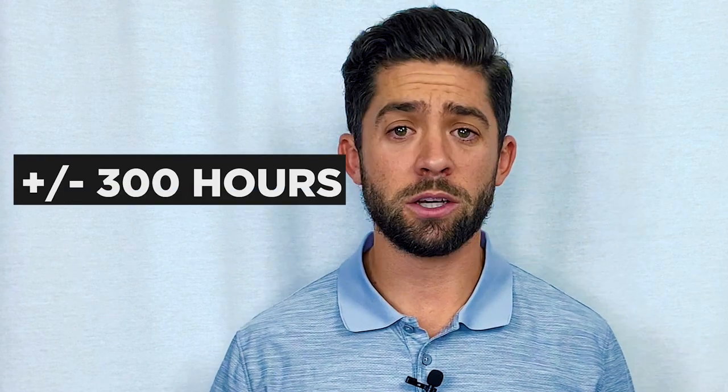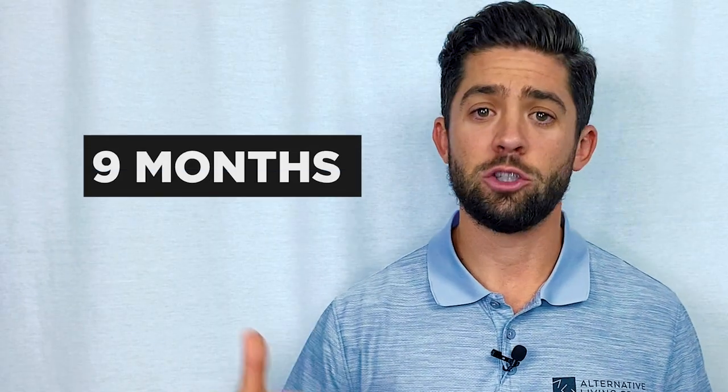Using those numbers, you're looking at about 300 hours total. You can go super hard and get it done in 30 days, or like myself, it could be something you do over a period of nine months to a year.